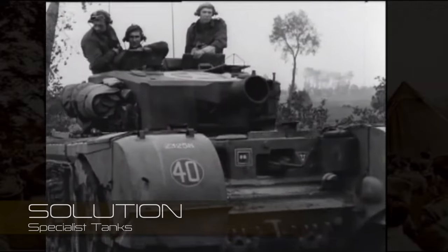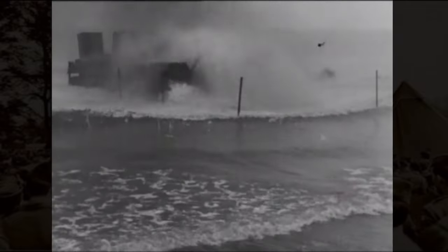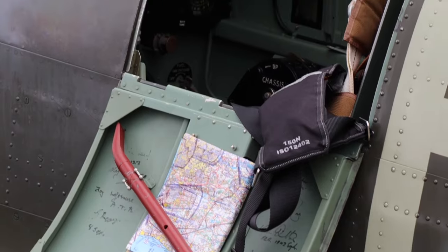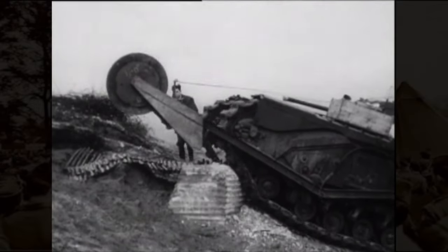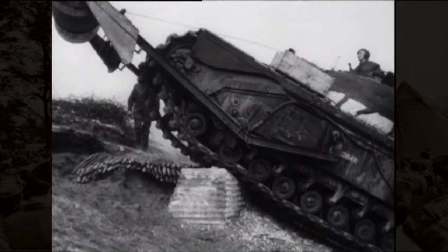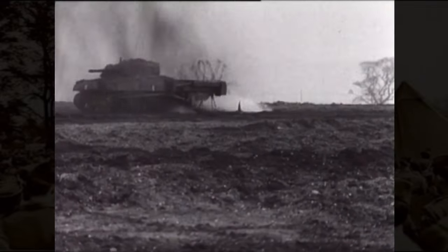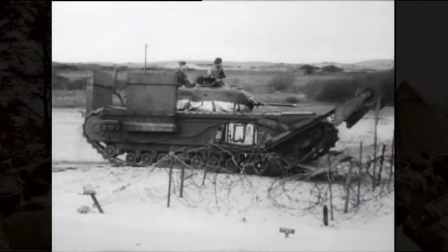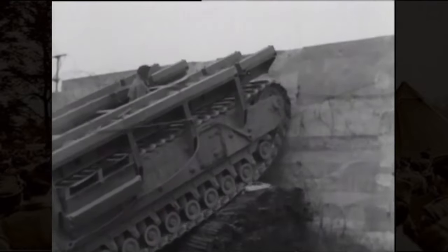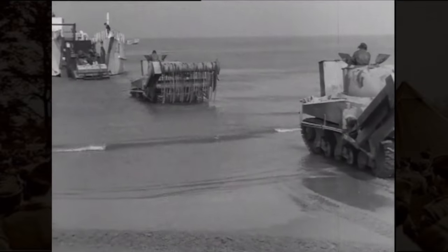Specialist tanks were nicknamed funnies by the troops — tanks adapted to deal with specific obstacles on D-Day and beyond. The difficulties had been identified by secret agents, photoreconnaissance, the French Resistance and SOE operatives in their clandestine research, and the Allies became adept at producing countermeasures to deal with them. Such as the flail tank for clearing mines, the bobbin for laying a mat over soft ground, and bridging tanks for crossing ditches and rivers.